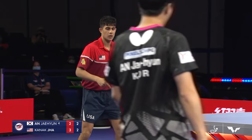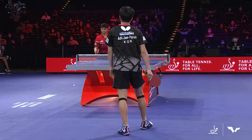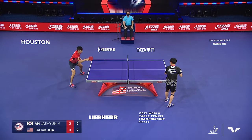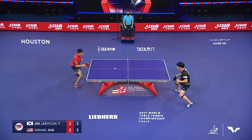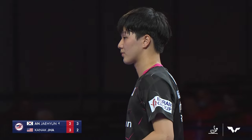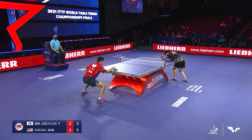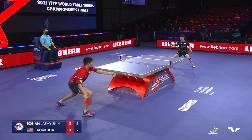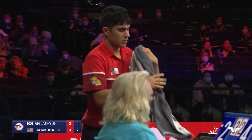I thought that was a let serve at first, but it wasn't called. It's the serve that set up that point for Jha — very impressed with Jha's service strategy this game. No serves that are too fancy, but his placement is incredible. He's serving deep at the right time. And Ahn says, I can do some good serve strategy myself — how about a short, heavy, spinny serve for the winner. Now a two-point advantage for Ahn Jae-hyun.